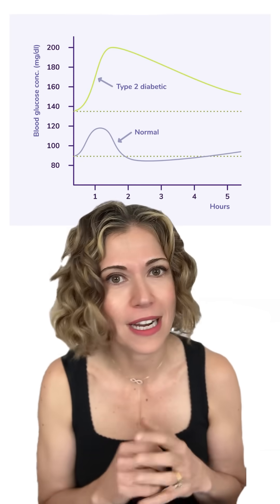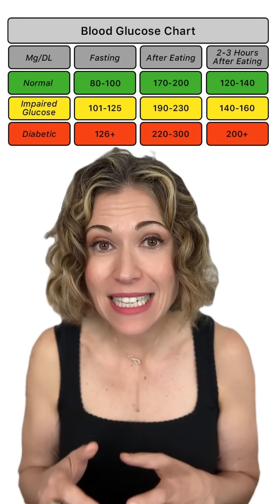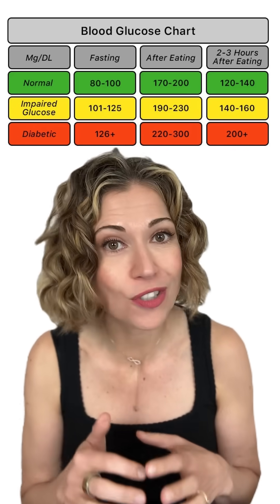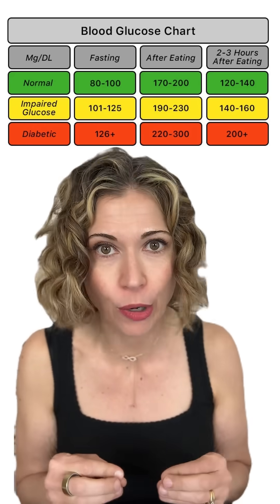First, if your blood sugar is spiking — meaning it's exceeding 140 milligrams per deciliter within an hour or two of eating a meal like a hamburger — then go to your doctor. They will probably order some blood work, probably fasting insulin and glucose, as well as hemoglobin A1c. Depending on those results, they may also order a glucose challenge test. It's important to know if you're insulin resistant, pre-diabetic, or have type 2 diabetes. And if you do, there are ways to improve the glycemic responses to a meal like a hamburger, which I'll get to.